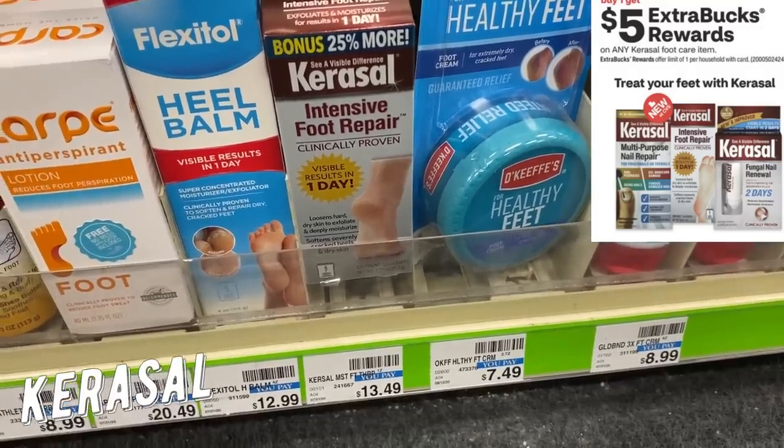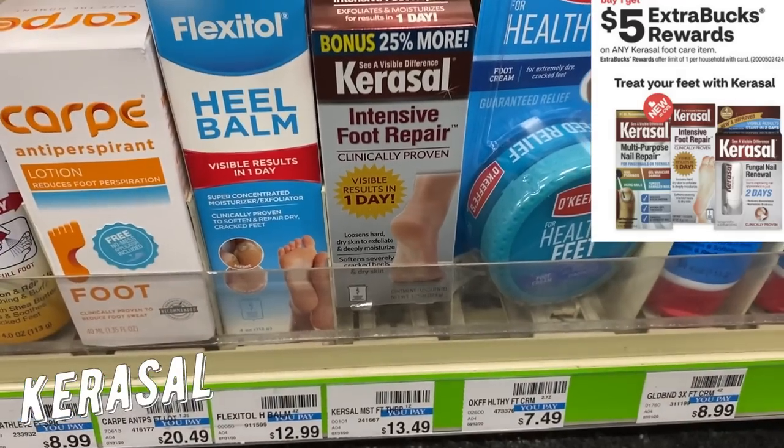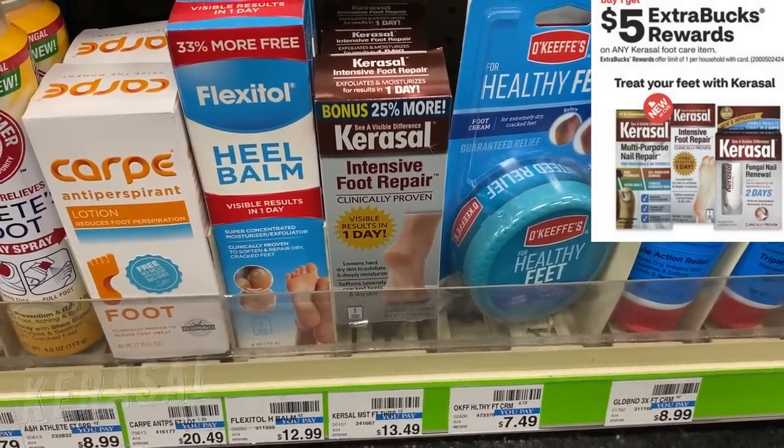We have a good deal on Carousel foot cream. At my store they have 25 ounce bottles priced at $13.49. This week Carousel is buy one product, get a $5 extra buck — limit of one. Look for bonus packages for $13.49. There's a $3 off one Carousel product coupon way back in the 8/23 SmartSource, so dig in to find it. You'll pay $10.49 and get back a $5 extra buck, making the final cost just $5.49. We don't get a ton of deals on these products, so take advantage if you can.